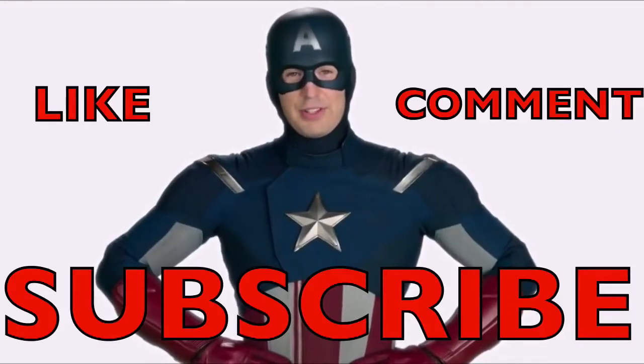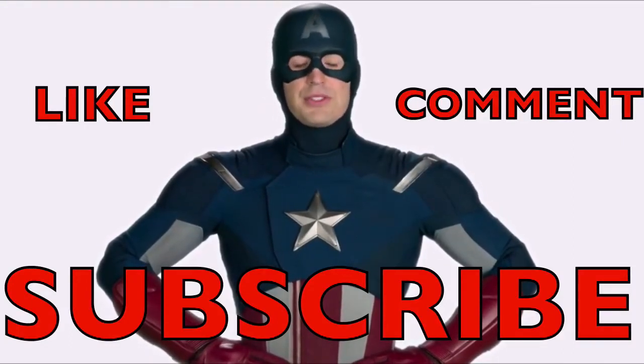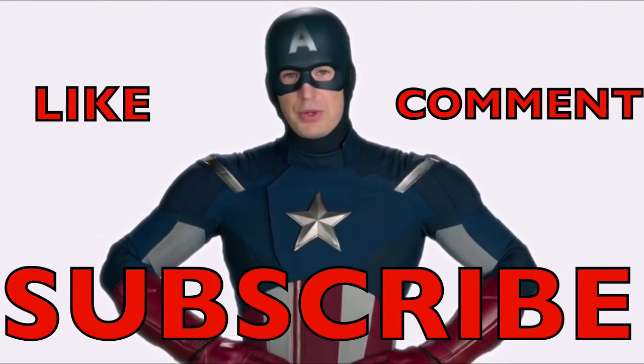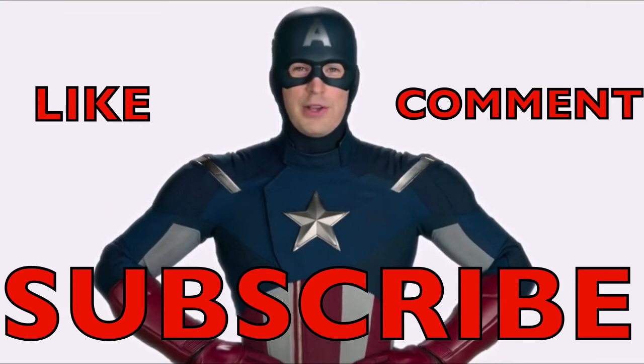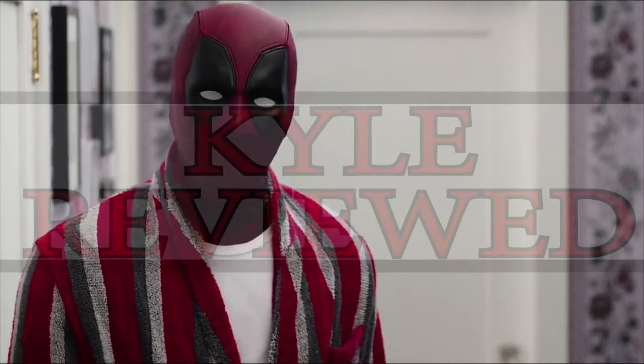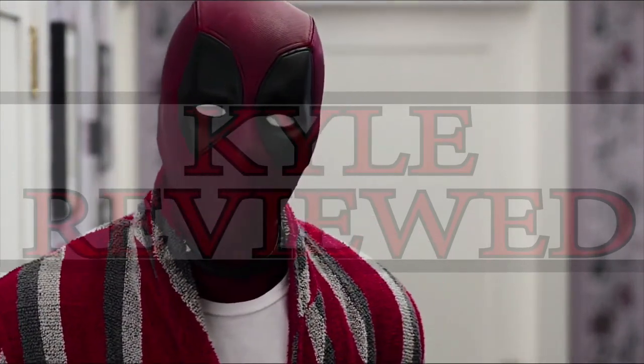I'm Captain America, here to talk to you about one of the most valuable traits a soldier or student can have: subscribing. Sometimes subscribing is the key to victory. Sometimes it leads to very little and seems not worth it — then you wonder why you waited so long for something so disappointing. Don't forget to like, comment, and subscribe, guys. Peace.